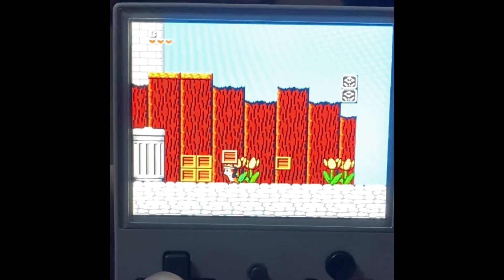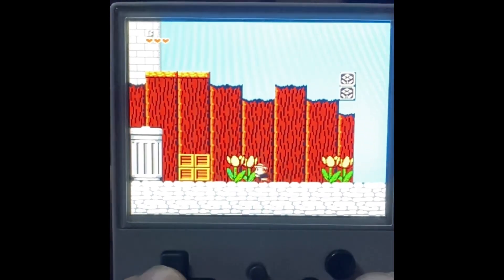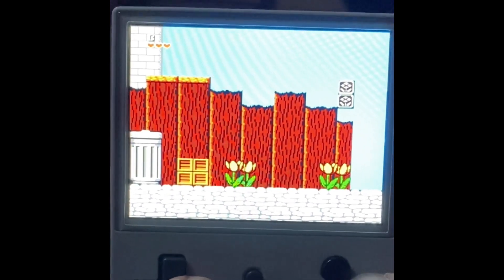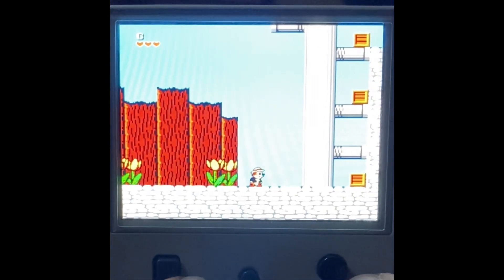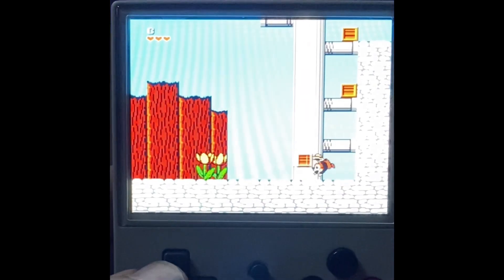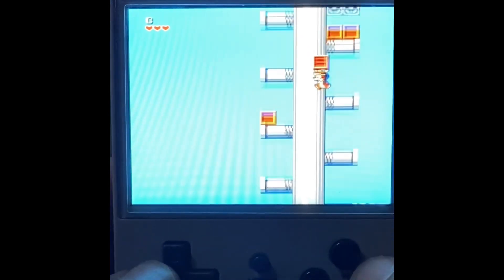In this side-scrolling adventure, you can choose to control Chip or Dale. You can walk, jump, duck, and pick up objects such as acorns, crates, barrels, and balls to throw at your enemies and defeat level bosses.